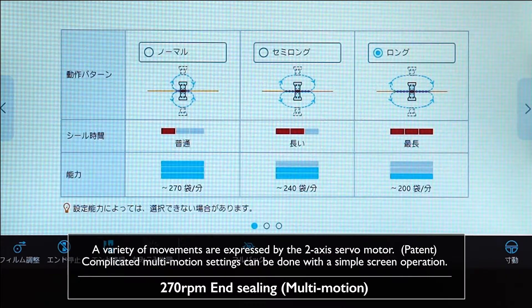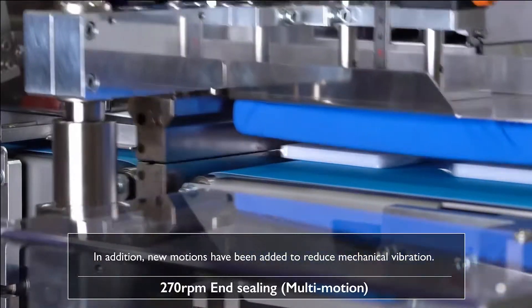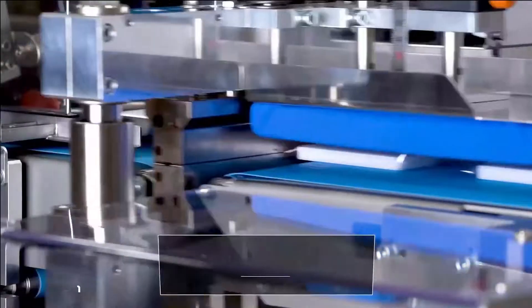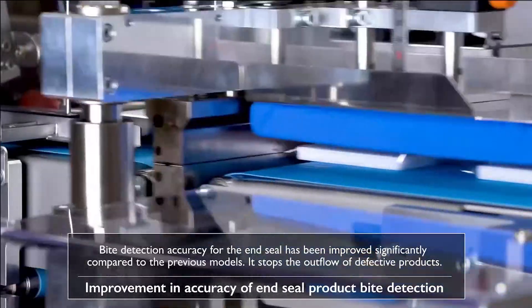A variety of movements are expressed by the two-axis servo motor. Complicated multi-motion settings can be done with a simple screen operation. New motions have been added to reduce mechanical vibration. Byte detection accuracy for the end seal has been improved significantly compared to the previous models.